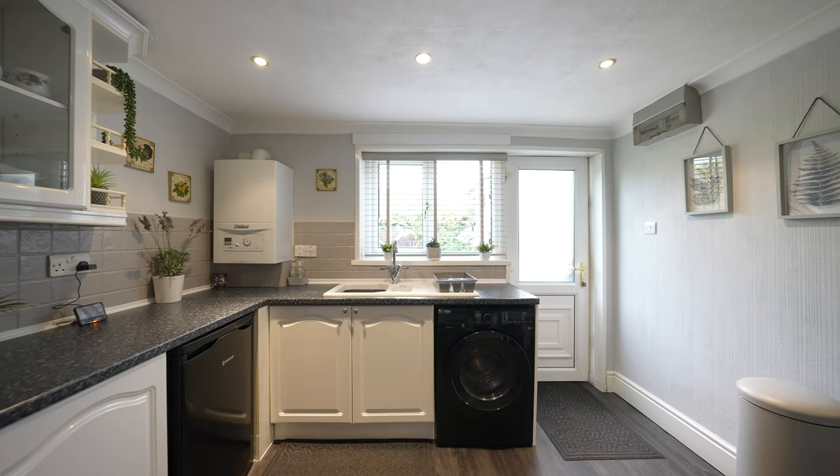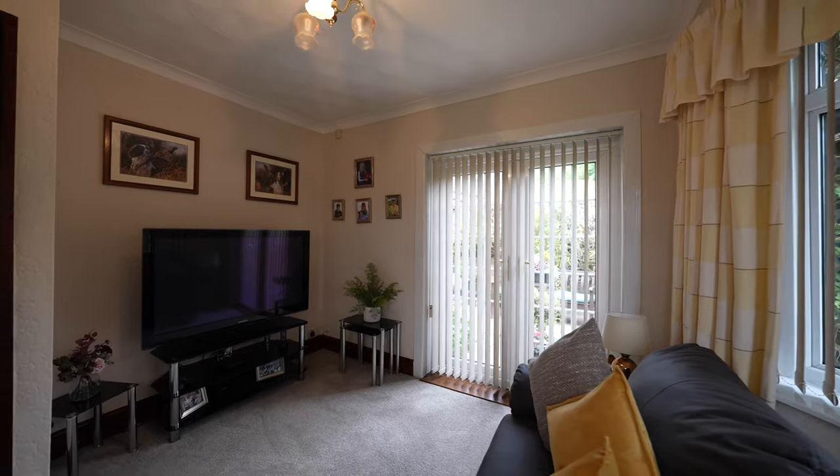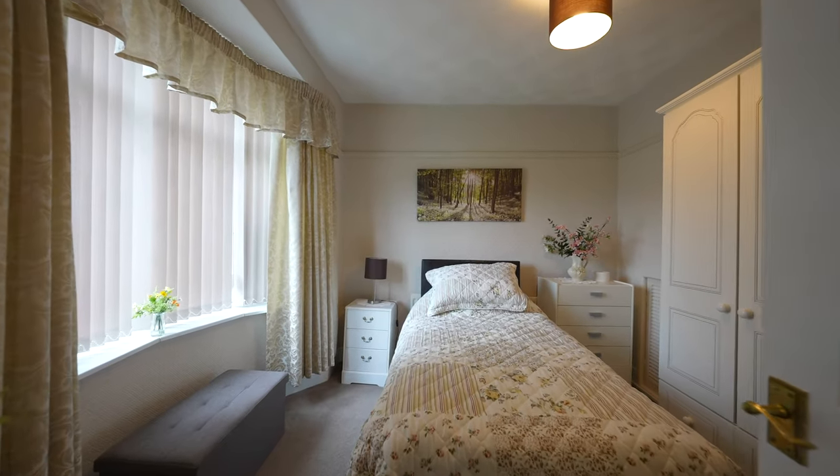There are two ground floor double bedrooms. One is currently used as a secondary sitting room as it does have French doors opening up to the rear garden. There is also a ground floor bathroom.